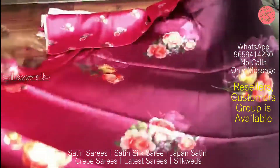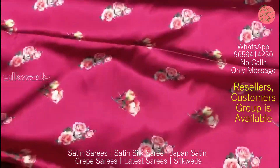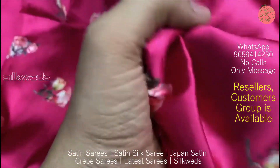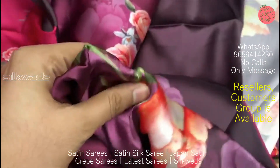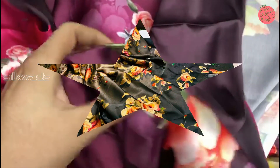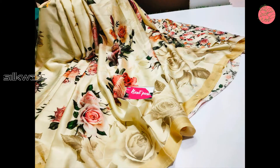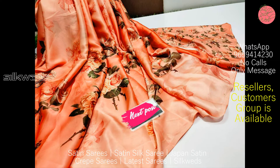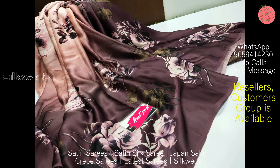Clothes never make fashion — it's the women who wear them and bring it into fashion. These sarees are ready to ship. They are available in very attractive colors, and the designs are awesome. The color combinations used in these sarees are very beautiful. Length of the saree is 5.5 meters.